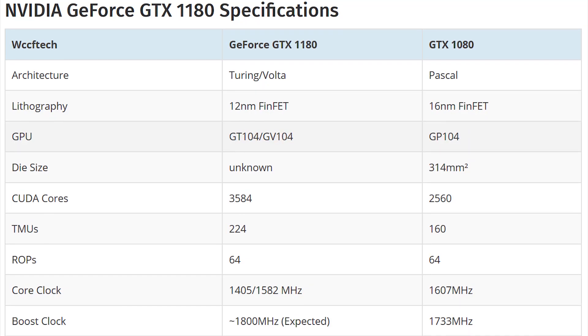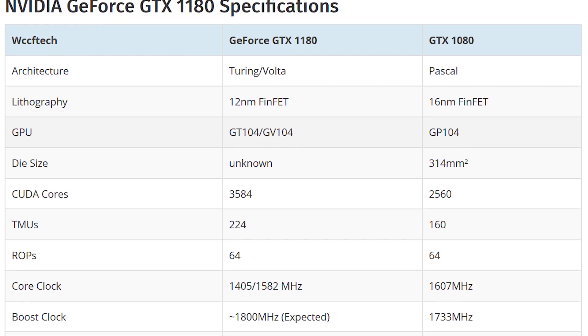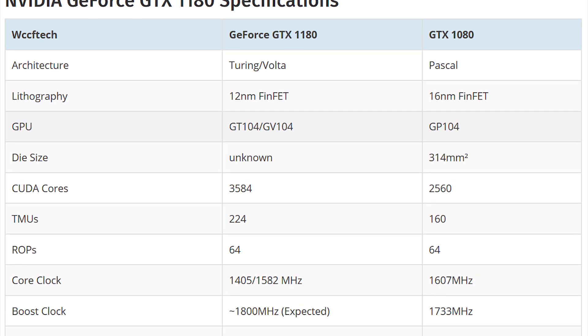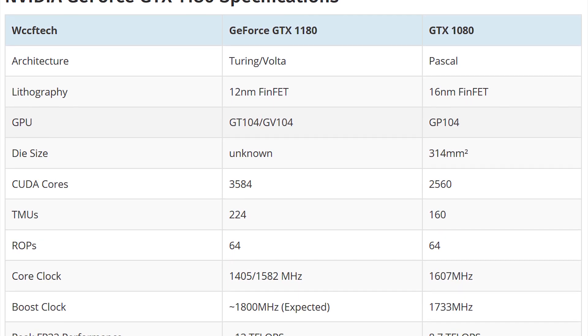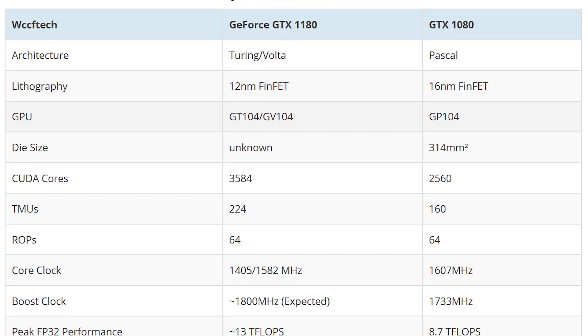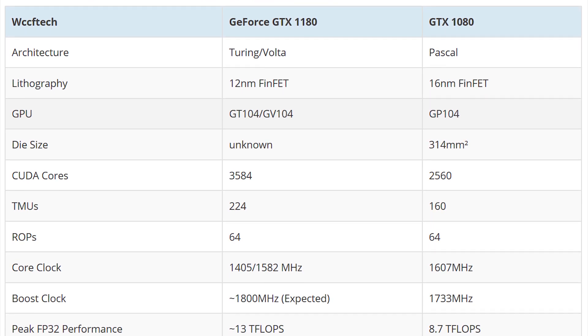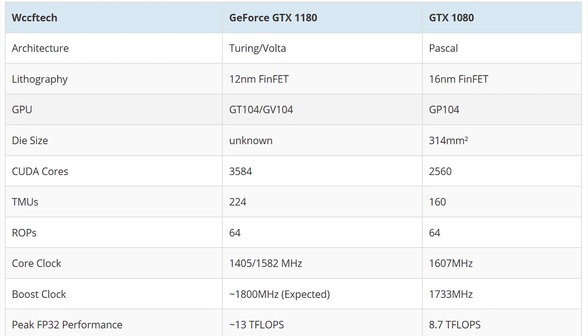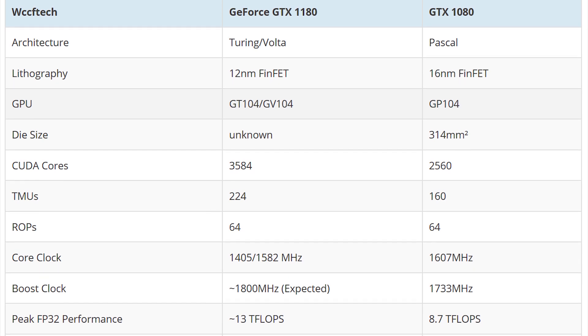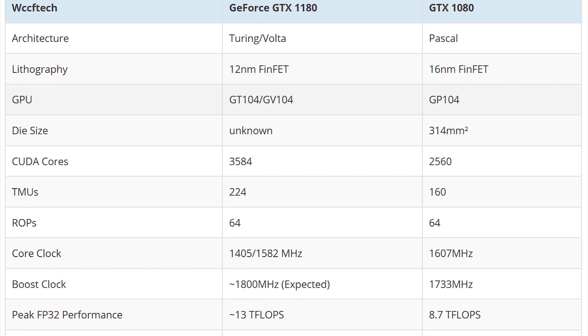Here are all the leaked specs and details for the 1180 and the 1170. We have a 12 nanometer FinFET architecture on the GT104, as opposed to the previous gen being on GP104. The manufacturing process is down to 12 nanometer from 16 nanometer, which should offer some benefits as far as power consumption goes.